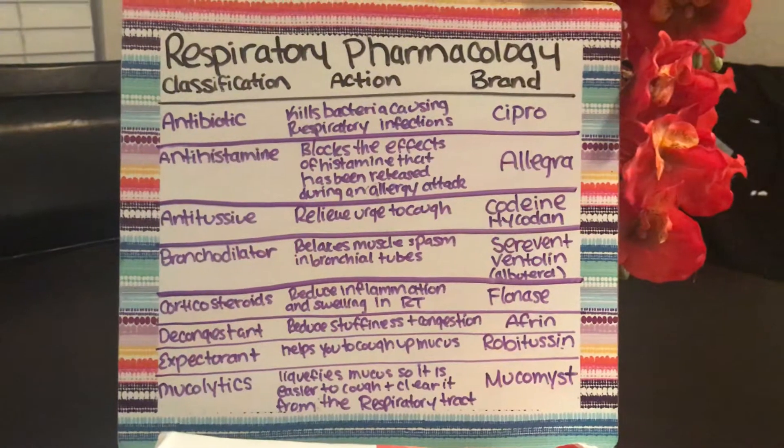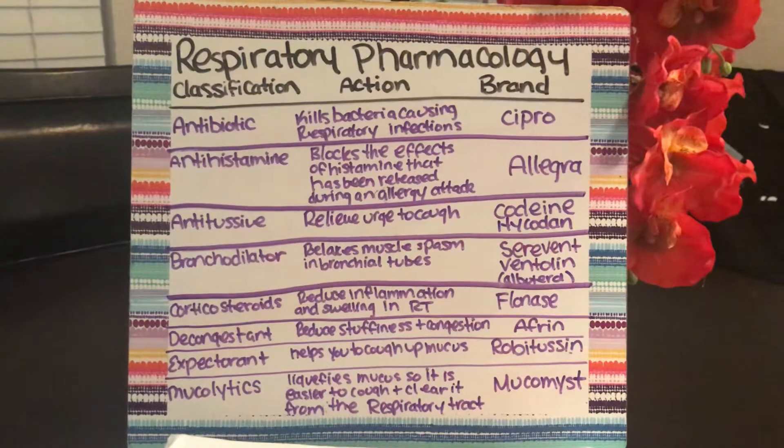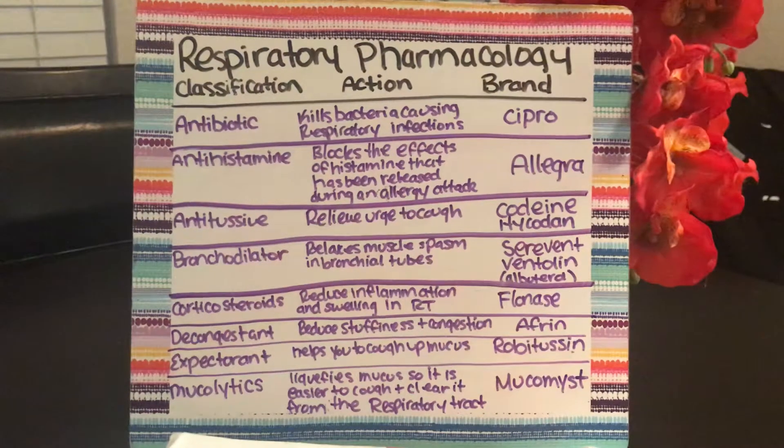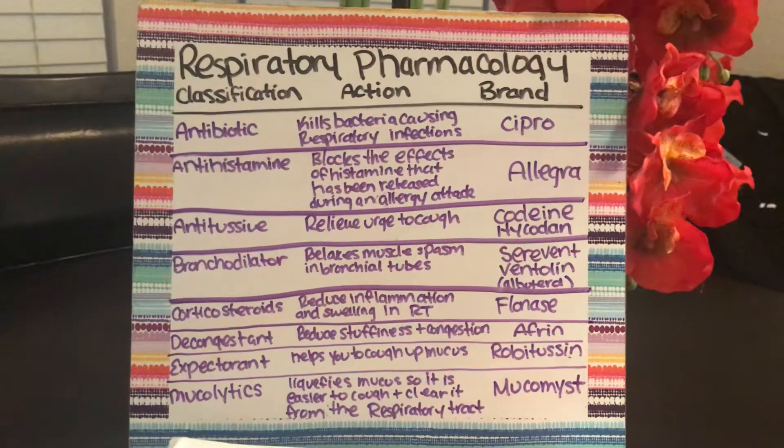You have antibiotics, which kill bacteria causing respiratory infections, such as Cipro. You have antihistamines, which block the effects of histamine that has been released during an allergy attack, such as Allegra.